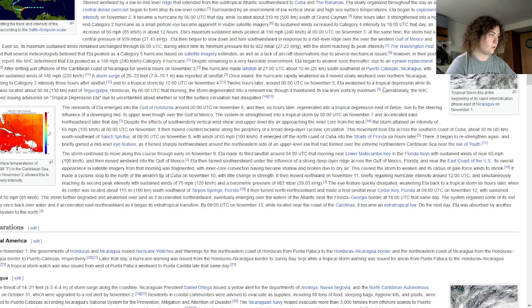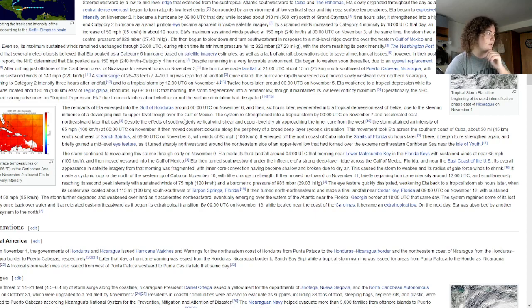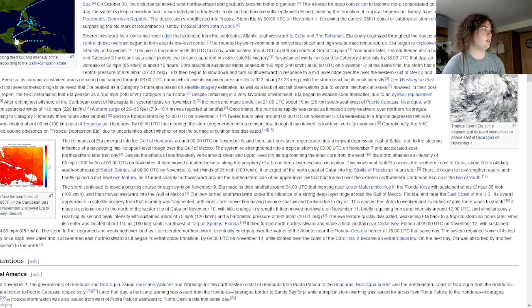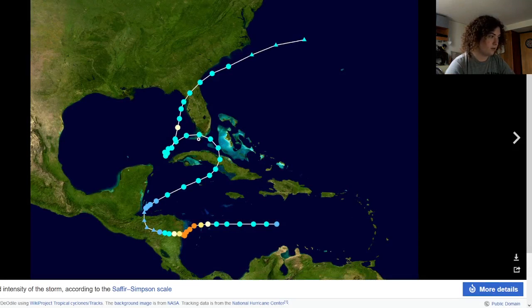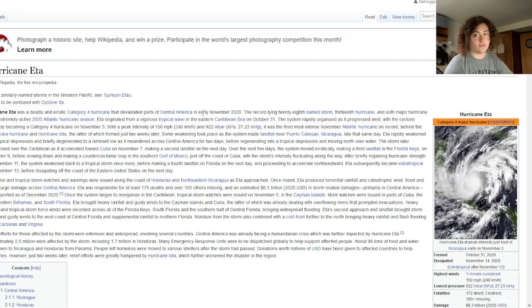Eta rapidly weakened as it moved over Nicaragua, diminishing to a Category 3 three hours after landfall. It then re-emerged into the Caribbean as a tropical storm, made landfall in Cuba, took a loop across toward Florida, briefly re-strengthened to a hurricane, then made landfall in northern Florida before dissipating over the Atlantic Ocean. Eta caused catastrophic damage in Nicaragua and Honduras, with storm surge of 26 to 33 feet.